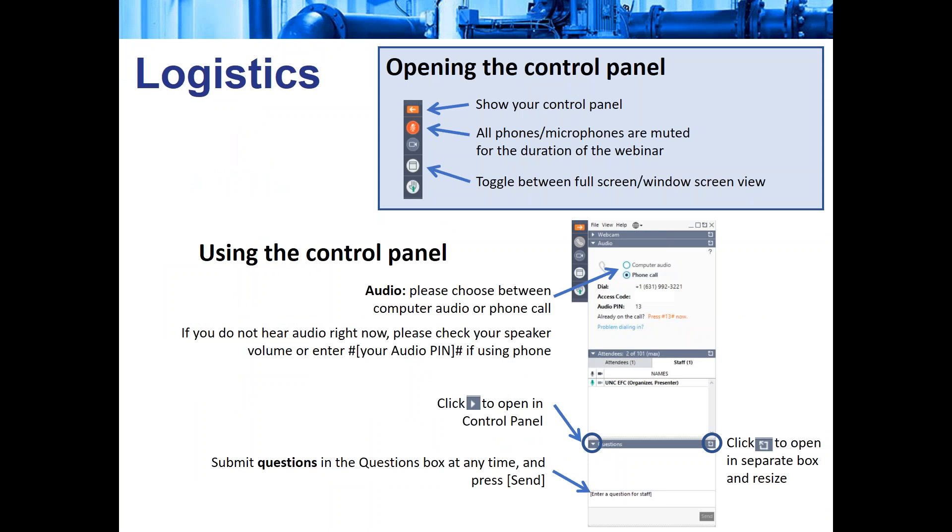For today's session, everyone is going to be on mute to ensure audio quality. If you have a question, just go ahead and type it into the GoToWebinar question dialogue box at any time. There will be some time for a short Q&A at the end of the session. If you're having technological difficulties, feel free to also use the question dialogue box and I'll do my best to help you. We will be making today's slides available as well as a video recording on the EFCN website.